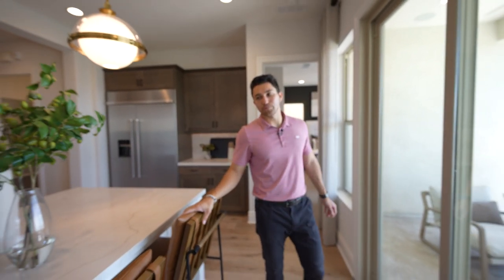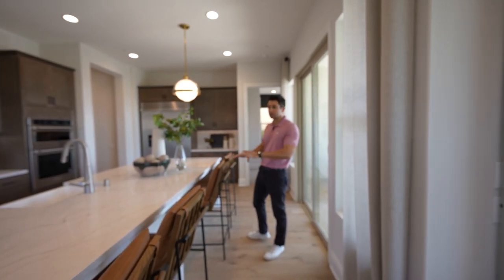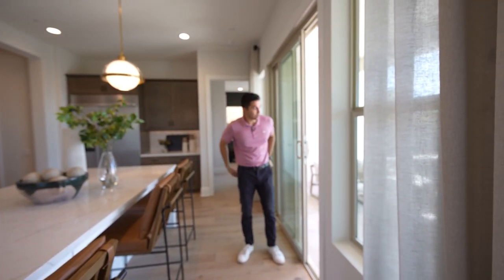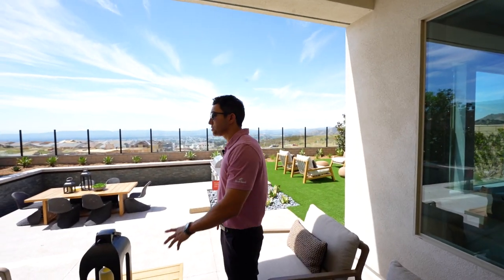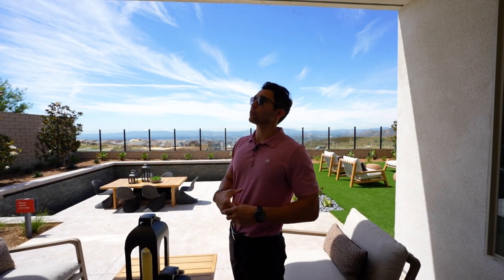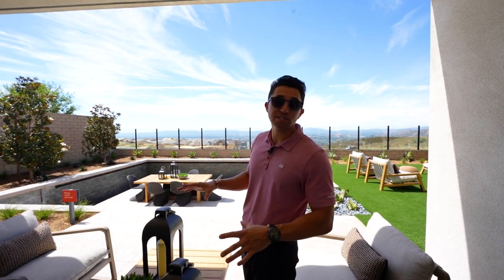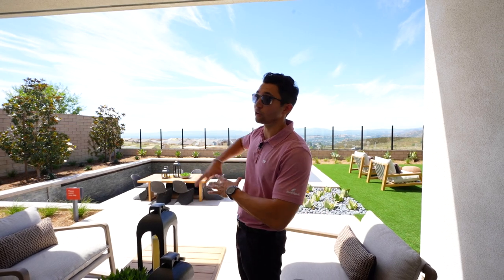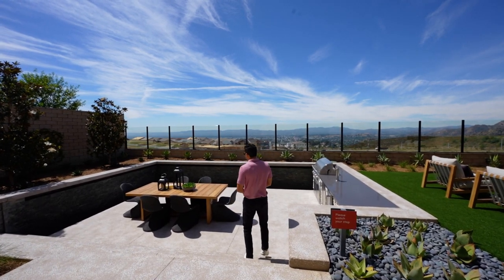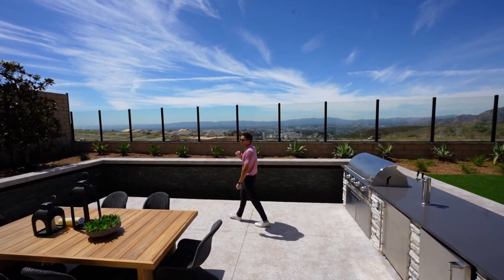This guest bedroom could also serve as an in-laws suite or maid's suite — it's two steps from the gorgeous kitchen. There's also breakfast bar seating for up to six stools on the outside of the island. Out in the backyard, the covered patio has two built-in speakers and recessed lights. Five steps lead down to a unique sunken dining area completely surrounded by a waterfall.